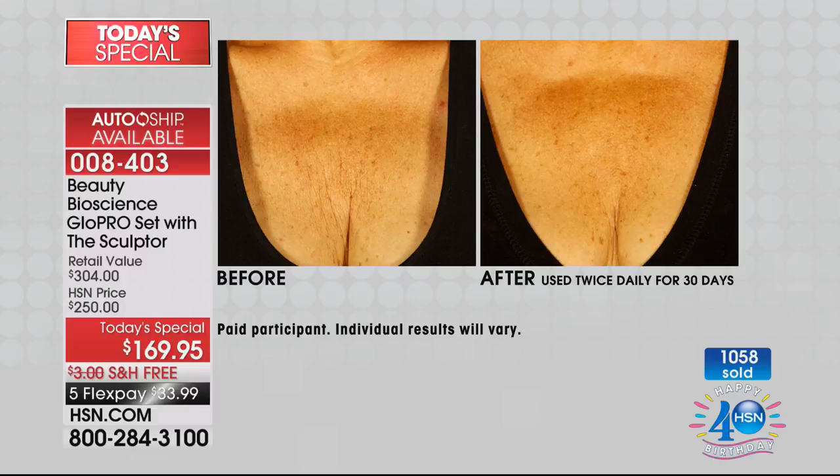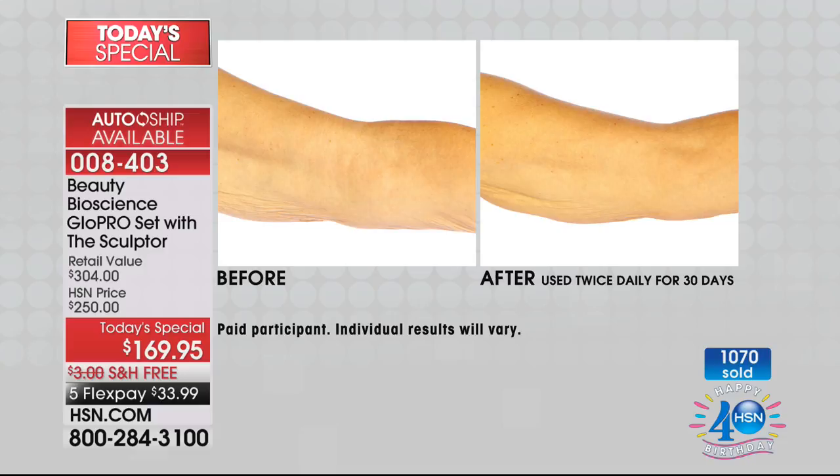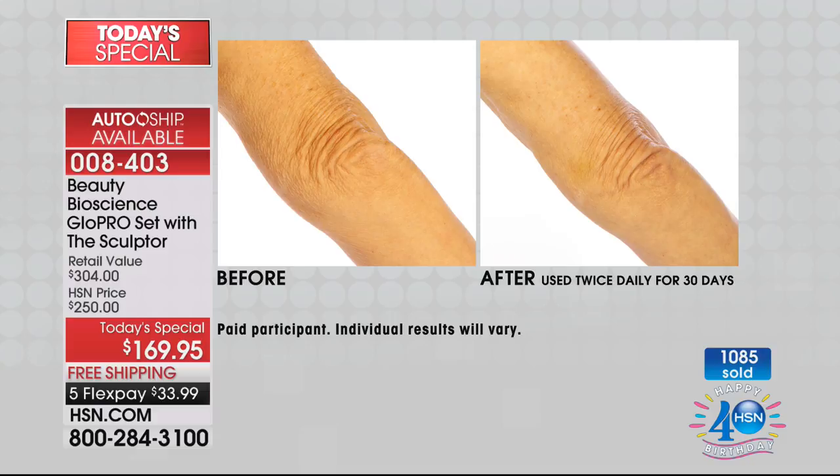This is with the Sculptor Cream alone — exclusive, the only place in the world you can get it. With that advanced technology it actually helps improve crepiness, dimpling. Look at this décolleté, this arm. This is just the cream. Imagine using the cream in conjunction with the Glow Pro tool. This is just using it twice daily for 30 days — morning and night. You can use it morning and night until you get the results you want because it works deep in the skin.